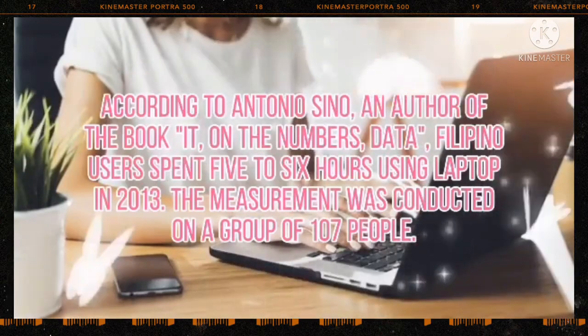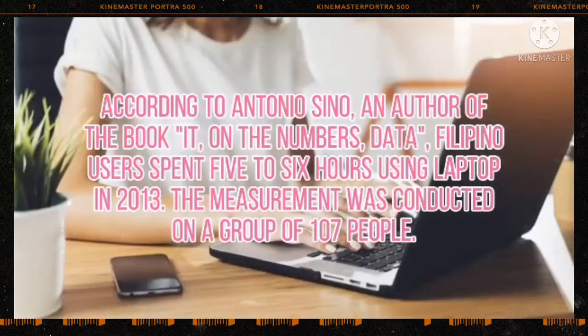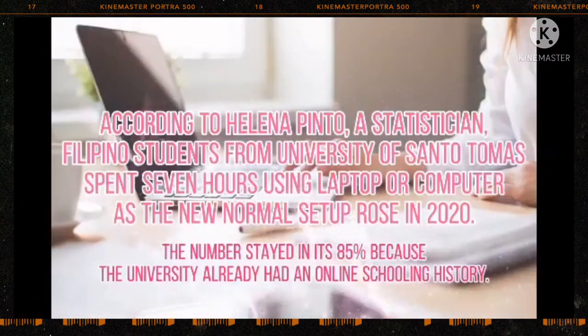According to Antonio Sino, an author of the book IT on the Numbers and Data, Filipino users spent 5 to 6 hours using a laptop in 2013. The measurement was conducted on a group of 107 people. According to Helena Tinto, a statistician, Filipino students from the University of Santo Tomas spent 7 hours using a laptop or computer as the new normal setup grew in 2020. The number stayed at 85% because the university already had an online schooling history.